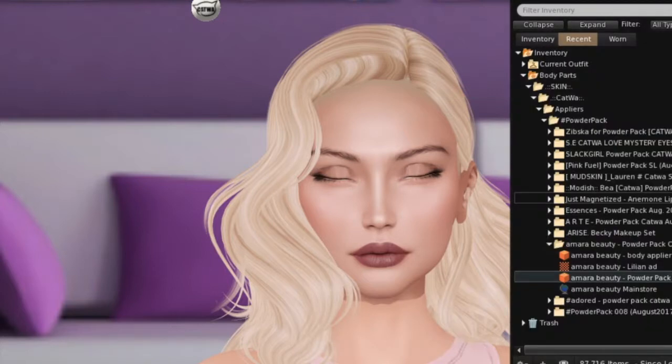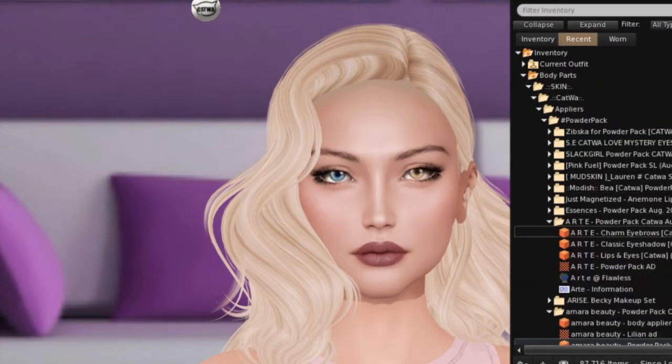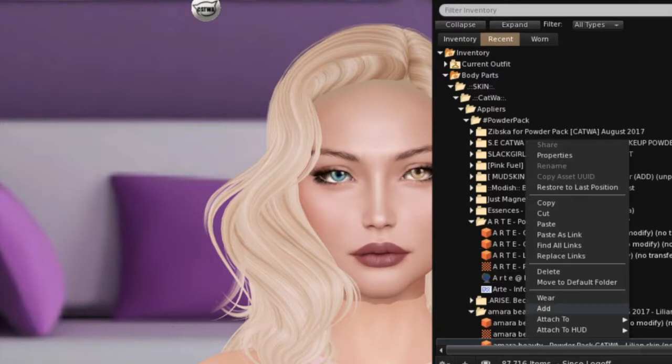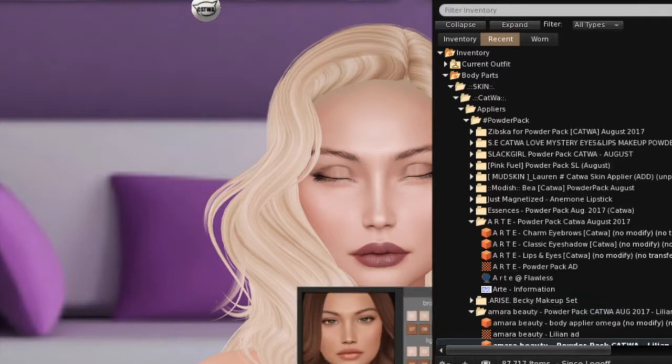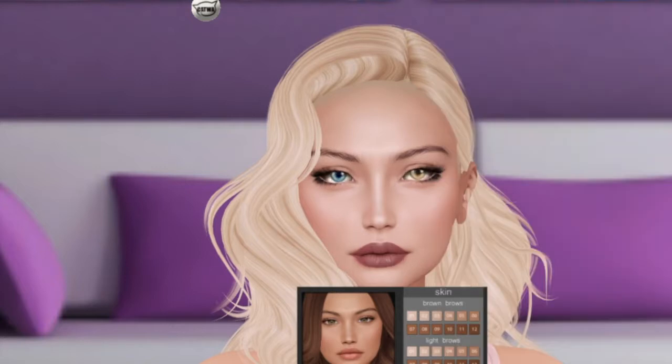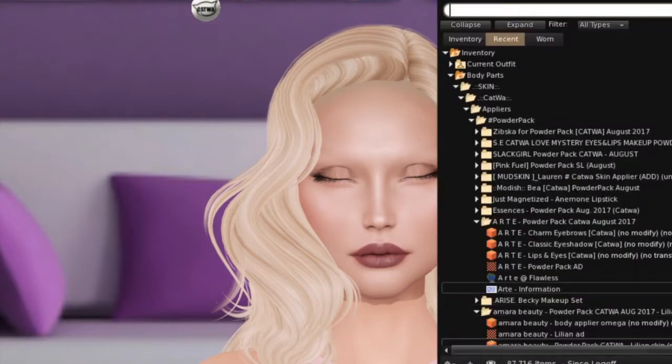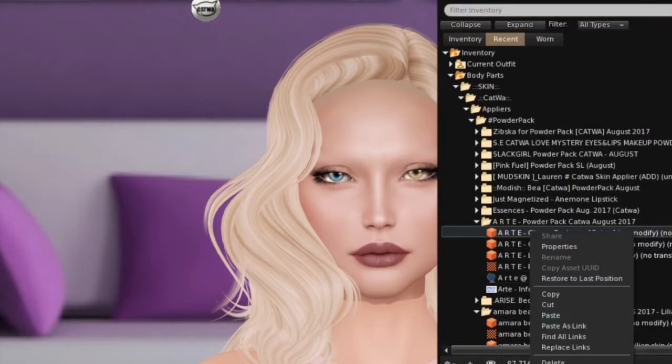The next one is Art. Art is giving us Charm eyebrows, Classic eyeshadow, and lips and eyes. I'm going to put on the skin without brows, eyeshadow, so we start fresh. Let's take a look at the Charm eyebrows from Art — there are two styles: a more defined style and a less defined, softer style. Very pretty.